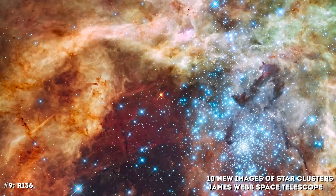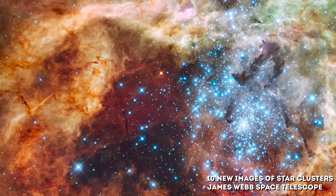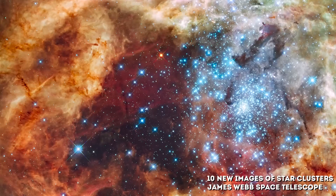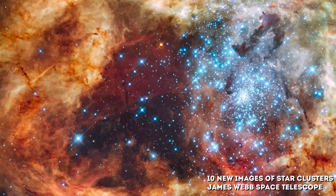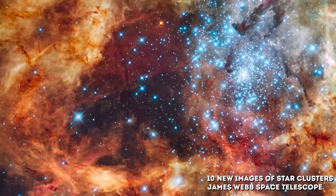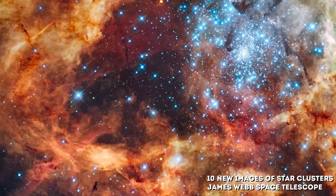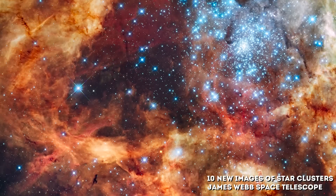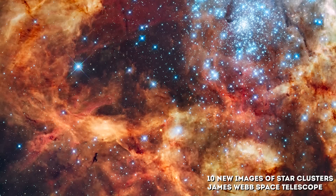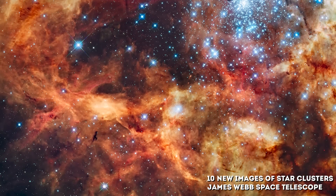Number 9: R-136. The James Webb Telescope has snapped a panoramic portrait of a vast, sculptured landscape of gas and dust where thousands of stars are being born. This fertile star-forming region, called the 30 Doradus Nebula, has a sparkling stellar centerpiece — the most spectacular cluster of massive stars in our cosmic neighborhood, called R-136. The mosaic picture shows radiation and high-speed material from R-136 weaving a tapestry of creation and destruction, triggering the collapse of gas and dust clouds, and forming pillar-like structures that incubate nascent stars.